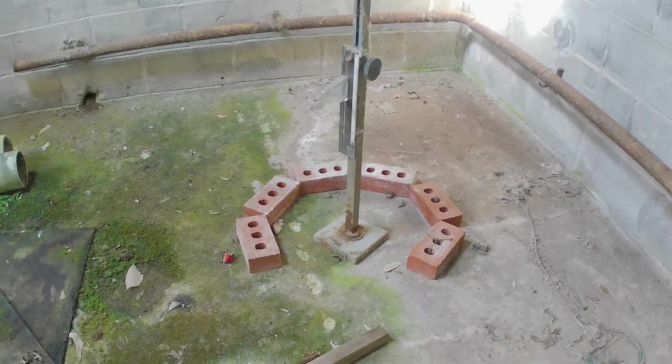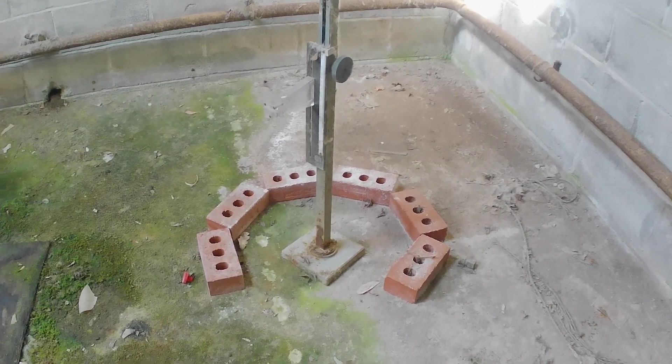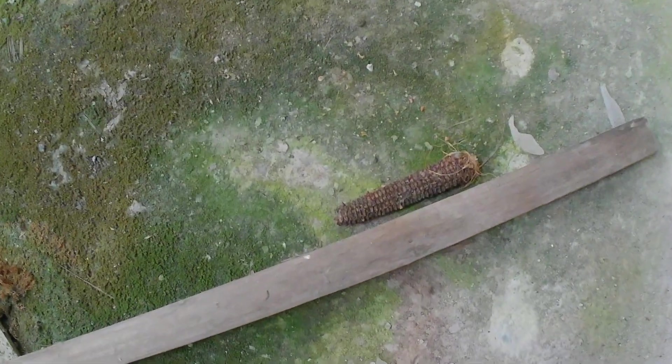Just a butterfly wing of all things to find in a room like this. And I don't know if this is meant to look like this or if it's some sort of bizarre offering to the engineering gods, but it looks like they left a tribute of corn.